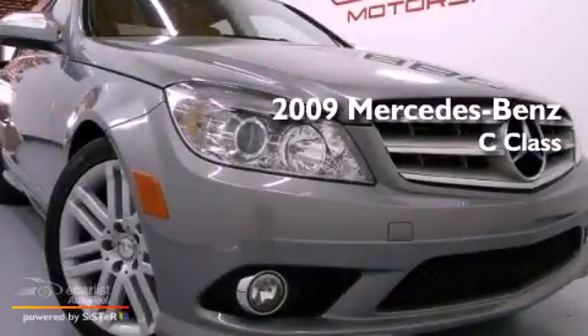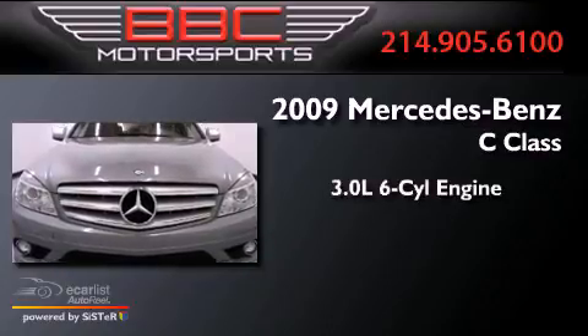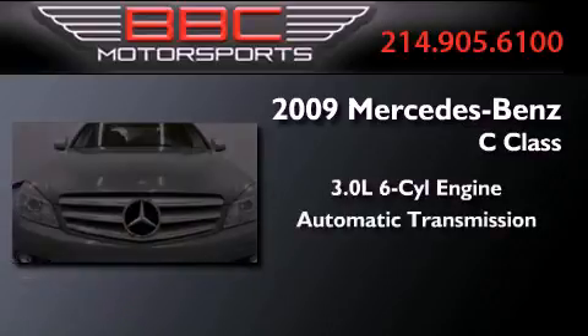This is a 2009 Mercedes-Benz C-Class. It has a 3.0-liter six-cylinder engine and an automatic transmission.